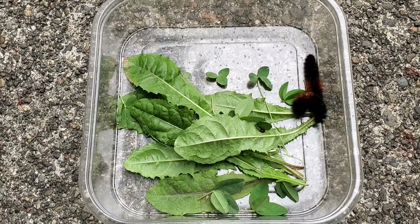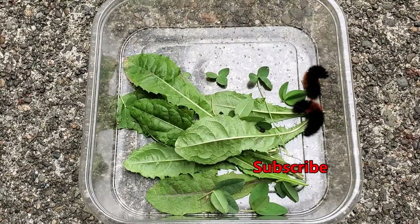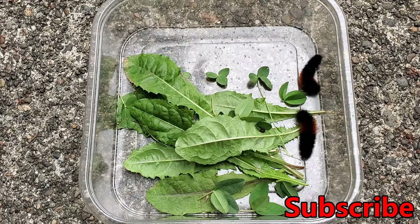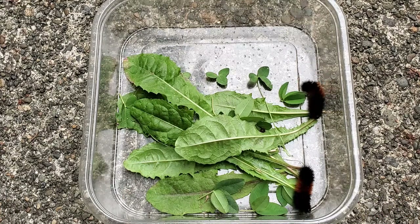Hey guys, welcome back to Dutchman's. In this bonus video, we're going to be talking about these caterpillars right here. They're called a woolly bear caterpillar, and they look quite menacing, but they're actually completely harmless. The bristles don't sting, and the caterpillar itself isn't poisonous.